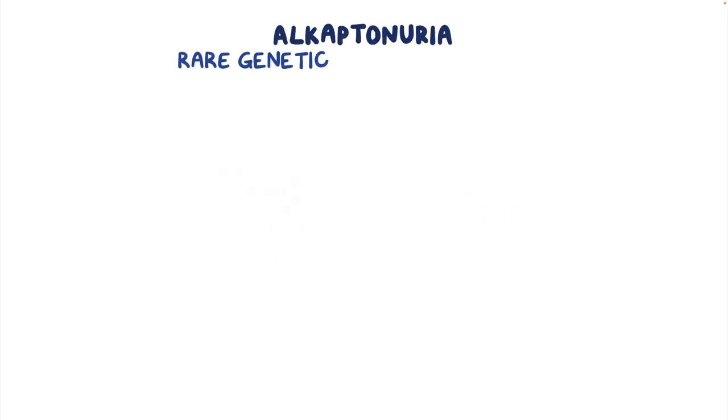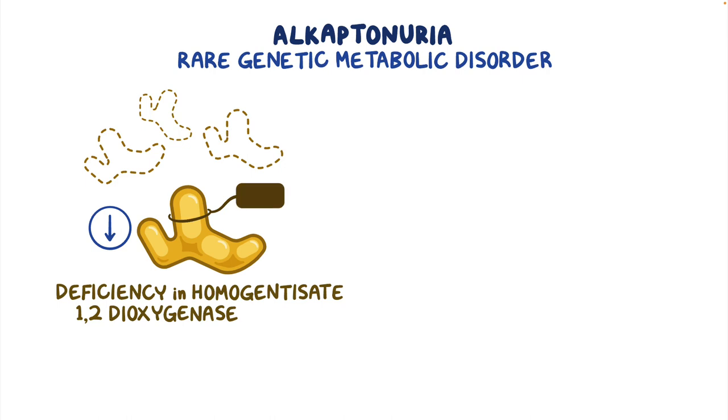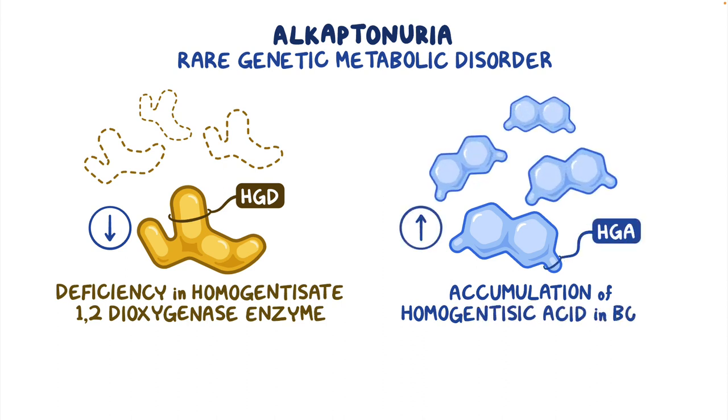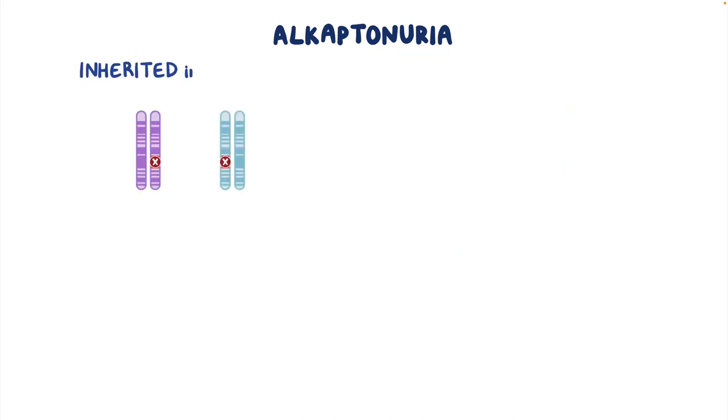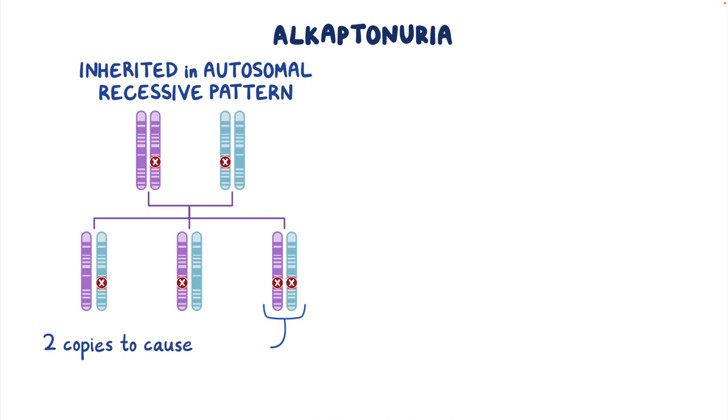Alkaptonuria is a rare genetic metabolic disorder that causes a deficiency in the homogentisate 1,2-dioxygenase or HGD enzyme, and is characterized by the accumulation of homogentisic acid or HGA in the body. Alkaptonuria is inherited in an autosomal recessive pattern, meaning that two copies of the defective gene are required to cause the disorder.